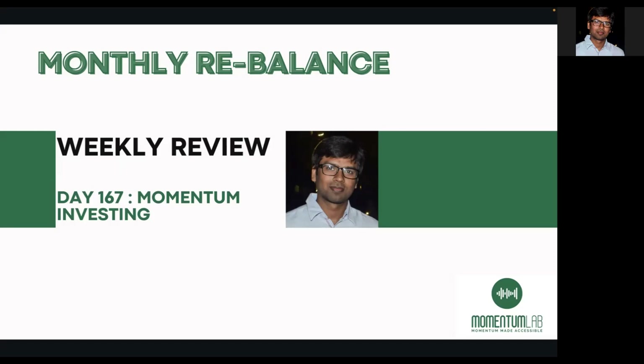Earlier I used to rebalance every 14 days but now I've moved to one month. If someone is interested to know the impact of rebalancing frequency on Momentum's returns, we did a backtest and shared the results. I'll put that link in the YouTube description so you can go ahead and watch that.